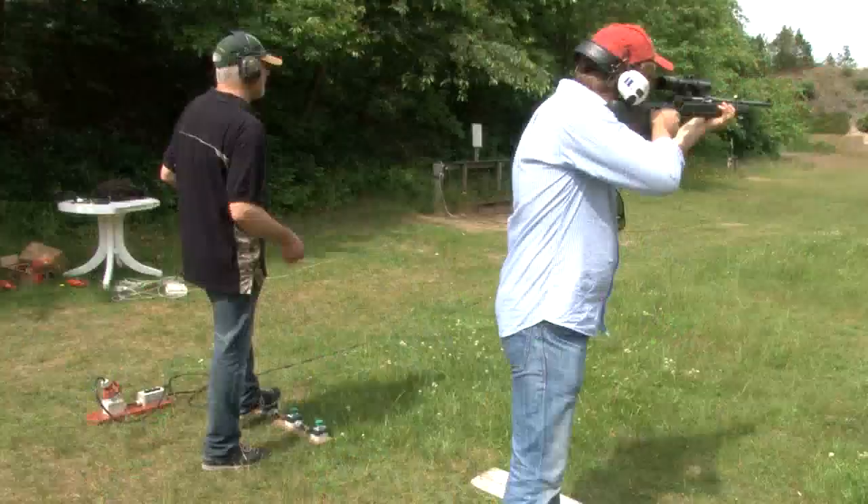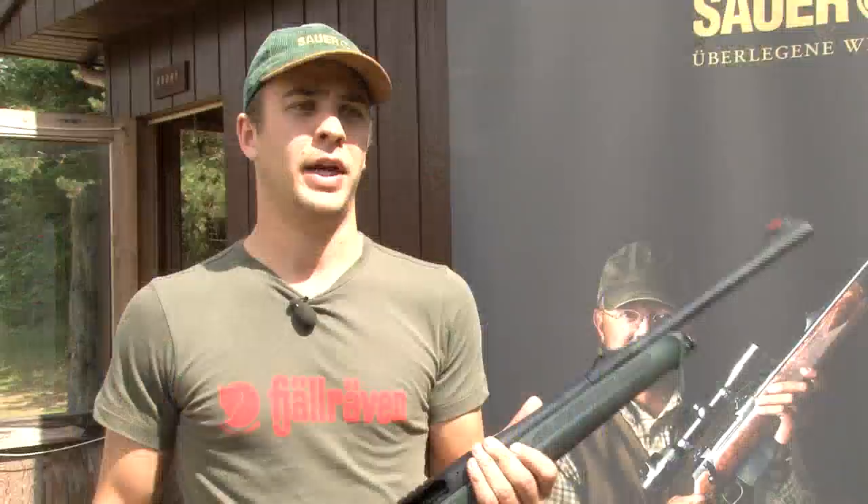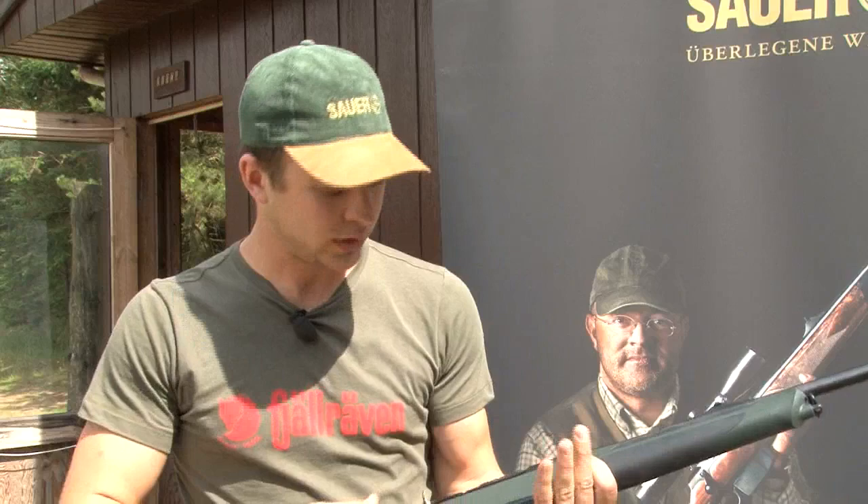Sauer rifles, once left behind by their groovy straight-pull cousins at Blaser, are having a renaissance and are the cool kids in town. They have the elegance, they are modern, combining tradition with the latest manufacturing technologies and outstanding precision and quality in the complete product. That's why they are so cool.